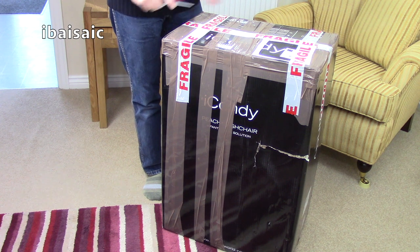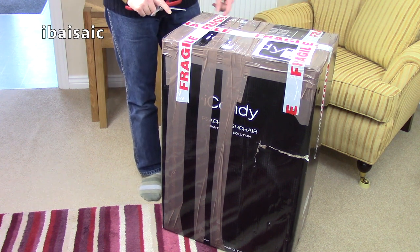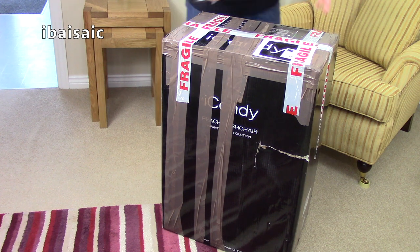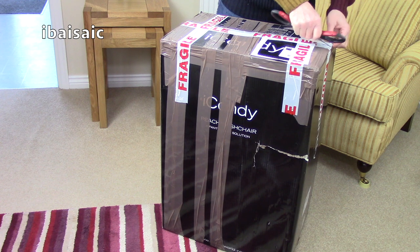Hello everyone, how are you doing today? Well, at the time of recording this, this is the first unboxing of 2017. I don't know when you're going to be seeing this — it might be 2018, who knows — but hopefully you'll get to see this in 2017.